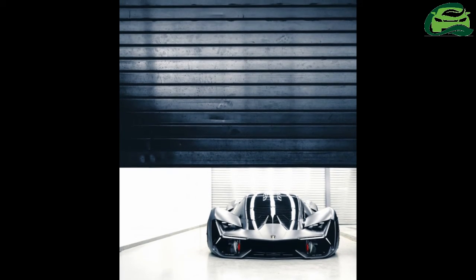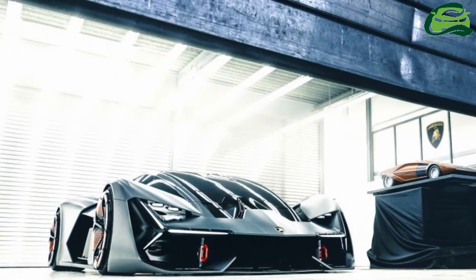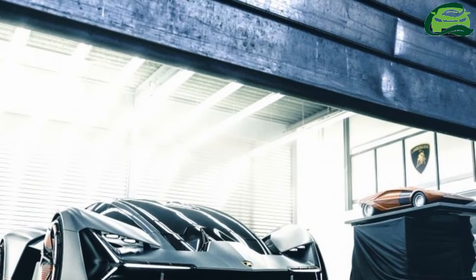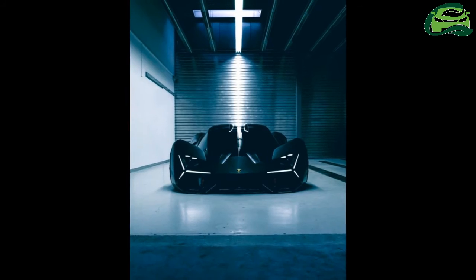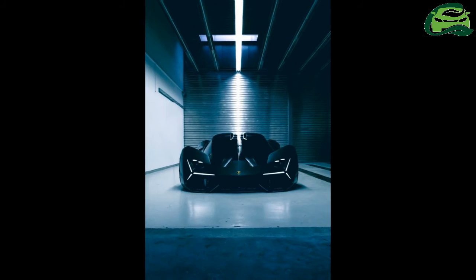The aforementioned in-wheel motors have enabled the outlandish exterior to be designed with aerodynamic efficiency in mind, with huge holes cut into the bodywork to allow air to flow through as cleanly as possible, like on a Ford GT or Aston Martin Valkyrie.